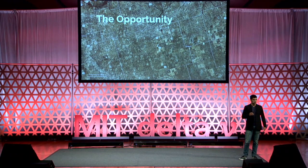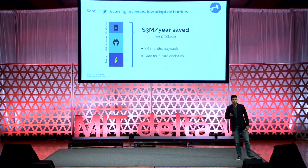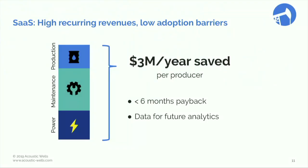The market is enormous. This is a picture of West Texas — you can see more than 2,000 wells, every little white dot. We will save each producer $3 million annually, and we will charge them a monthly fee per machine that is monitored, in addition to an upfront cost for our hardware. The payback is very quick, and the data we record will be useful for future analysis.